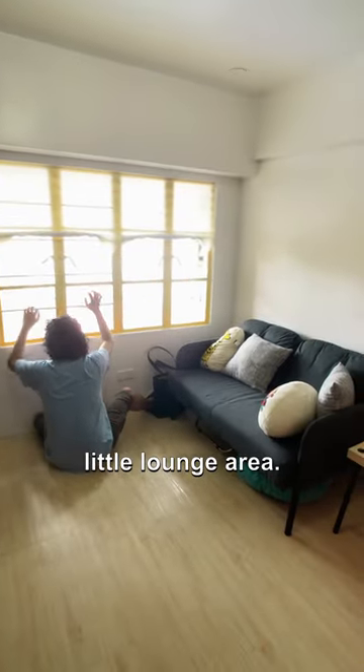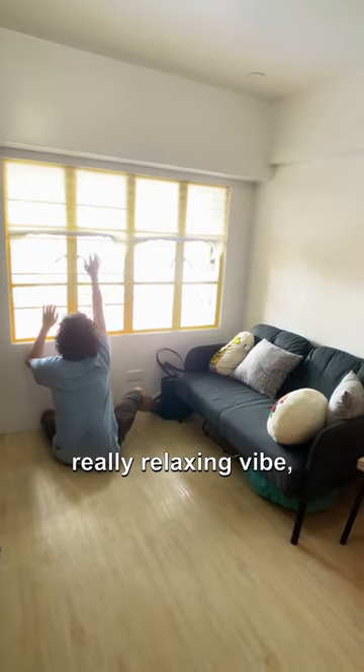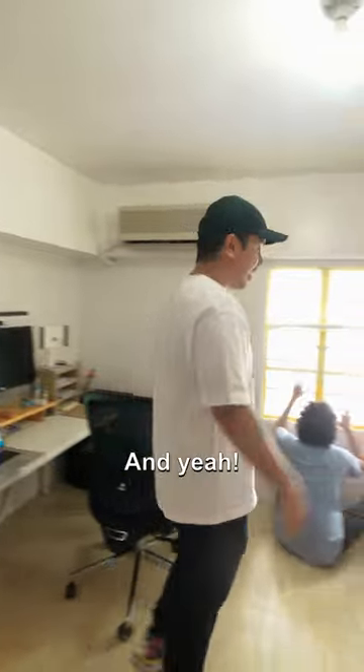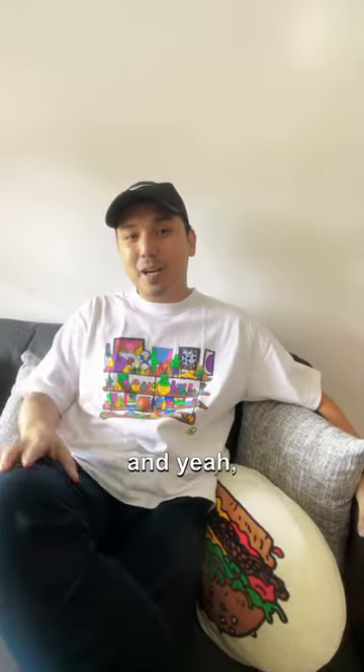And then lastly, this is our little lounge area. It's super chill, it's got a really relaxing vibe. Thank you for coming on this tour with us — follow Solid Okay and see you online!